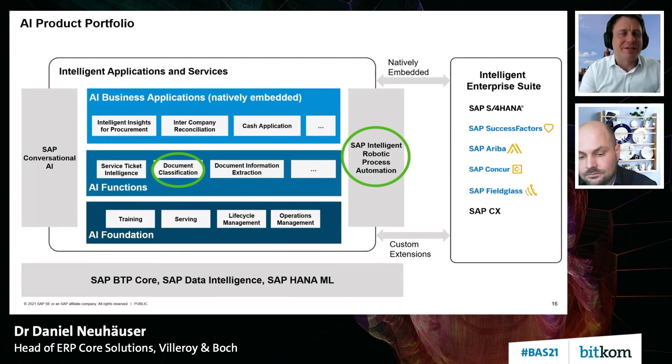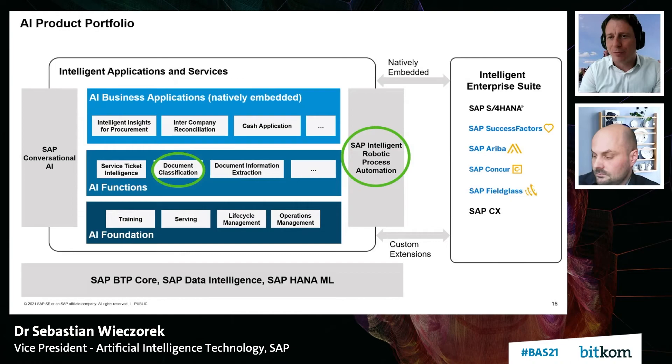Thanks, Daniel. Let me wrap up. What you have seen is a case of how one of our customers used the AI product portfolio — the document classification and RPA components — to innovate on their own business processes.